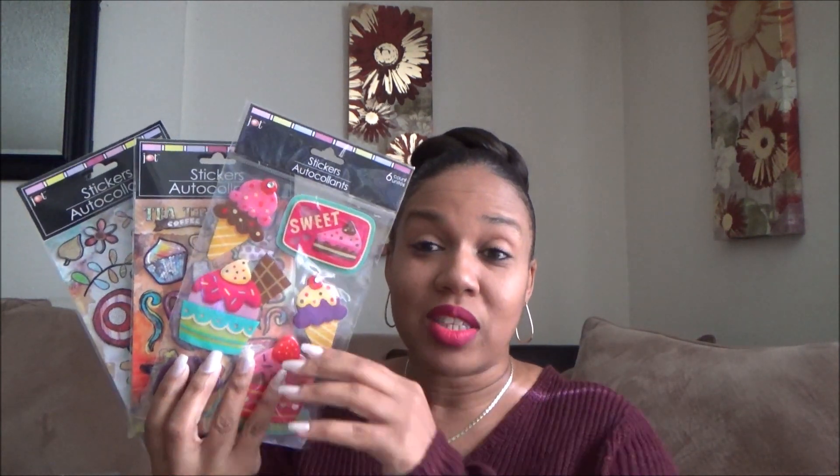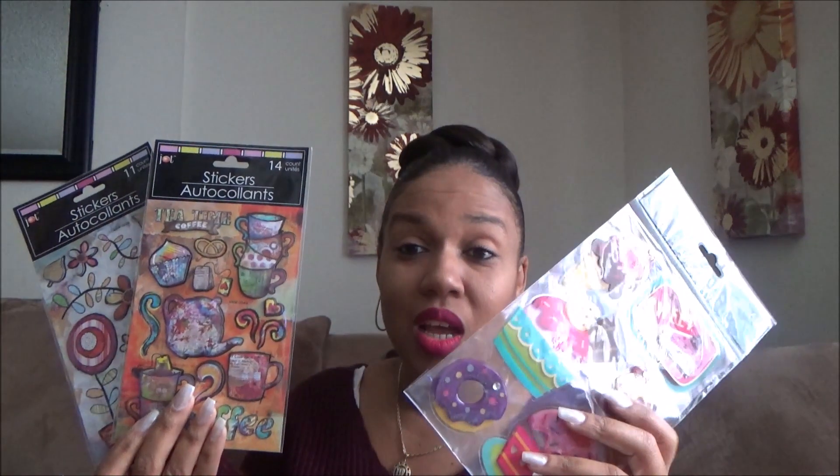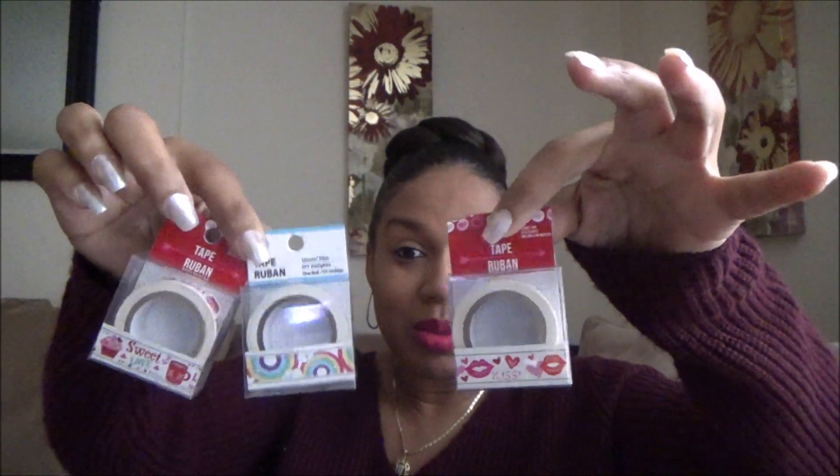The main thing when I go into Dollar Tree, besides looking for makeup, is the arts and crafts area with the stickers. I love the stickers — when you're spending lots of money at Michael's for a pack of stickers and then you find them here for a dollar. And you guys all know we love the washi tape too. I have lots of washi tape that I've been holding onto when I find them — sometimes I buy multiples and a lot of times I give them away. I definitely love Dollar Tree for their stickers and washi tape.